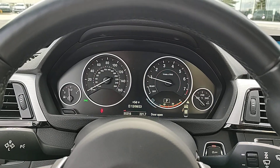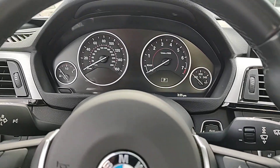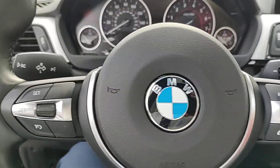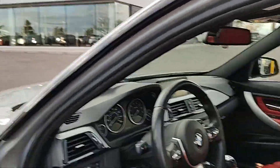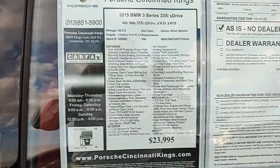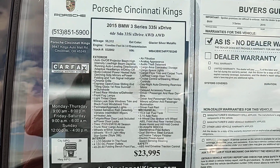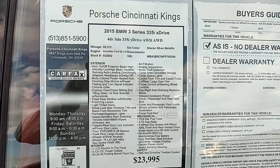I've got sinuses, but it smells good. There's no evidence of smoke — it's a very clean car. Circle back with us if you'd like. It's 513-851-5900. It's Michael Anthony, Porsche Cincinnati Kings. And it's our BMW 2015 335i X-Drive.